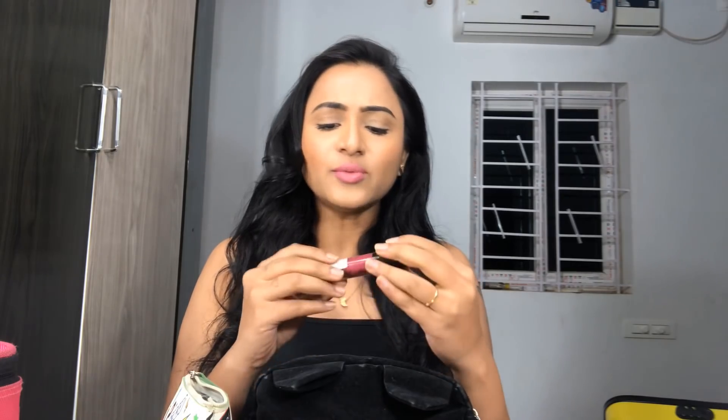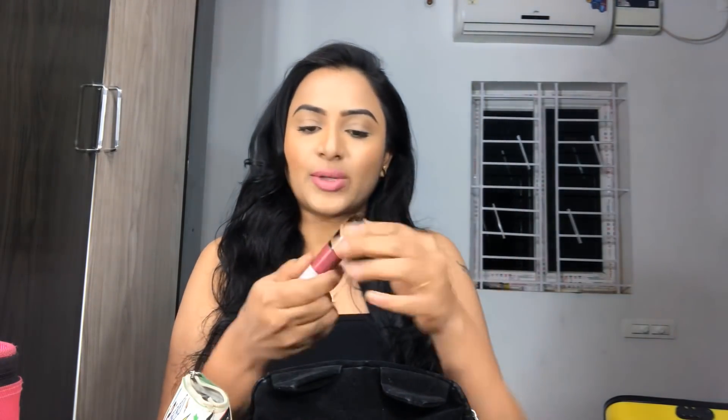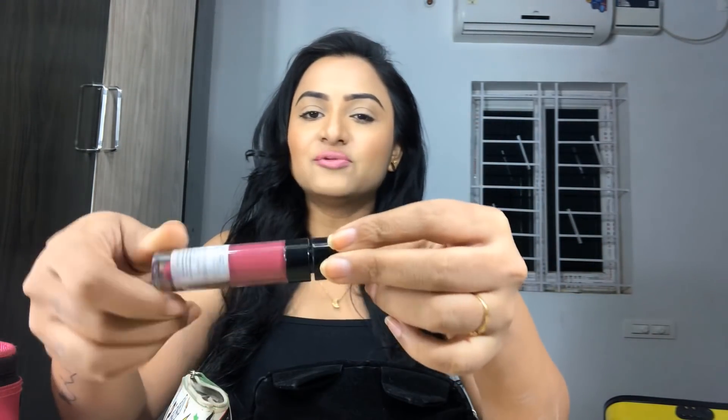Another one is from Wet n Wild — this is also a liquid lipstick, which is a cruelty-free matte lipstick. It's a wonderful purple-pink lipstick, a very bright purple color. I use this occasionally for shoots — whenever I wear a contrast dress I'll use this lipstick, and it looks amazing with that.